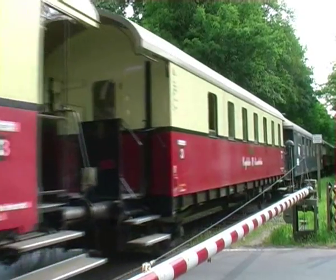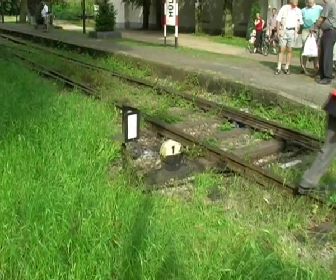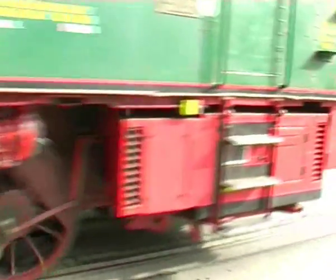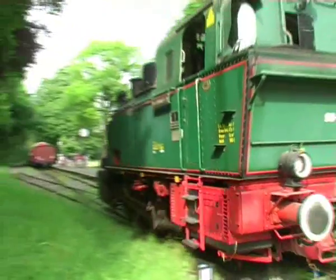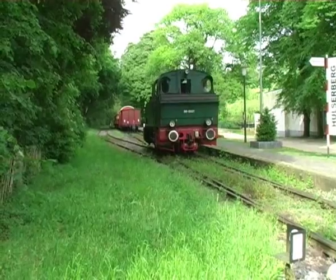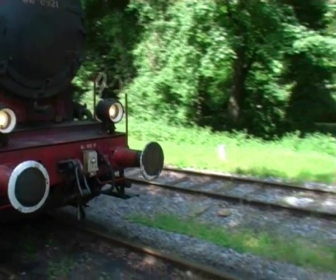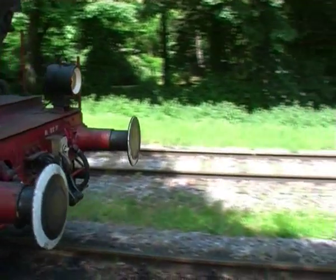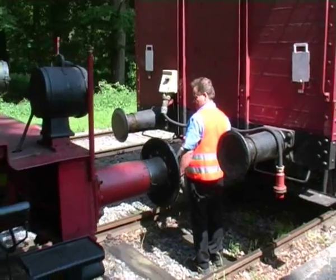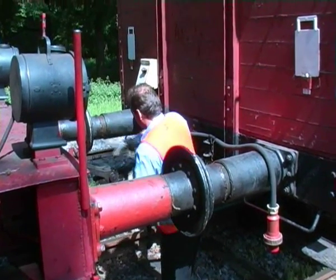Changing the points at the terminus, and in order to make the return journey, the engine is changed from one end of the train to the other. And safely coupled up, we're all ready to go once again.